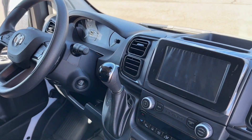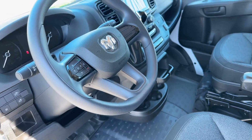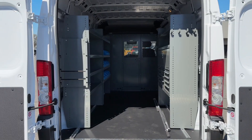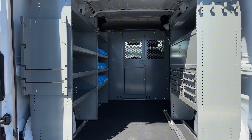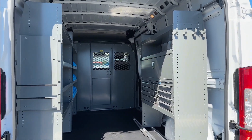Inside, the Promaster shines with an ergonomic design focused on driver comfort and productivity. The Uconnect 5 system with a 7-inch touchscreen keeps you connected, while safety features like drowsy driver detection and forward collision warning ensure your most precious cargo is always protected.